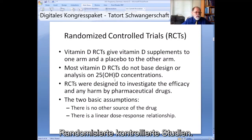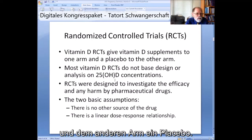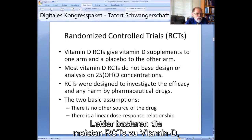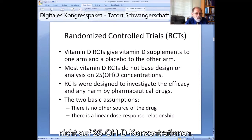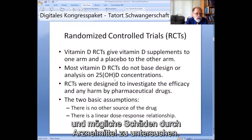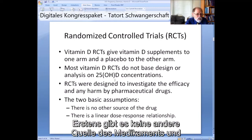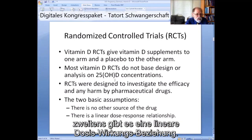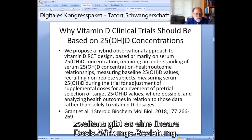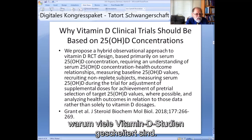Randomized controlled trials give vitamin D supplements to one arm and placebo to the other arm. Unfortunately, most vitamin D RCTs do not base design or analysis on 25 OHD concentrations. RCTs were designed to investigate efficacy and look for any harm by pharmaceutical drugs. The two basic assumptions are: first, there is no other source of the drug, and secondly, there is a linear dose-response relationship. Unfortunately, that is the reason many vitamin D trials have failed.